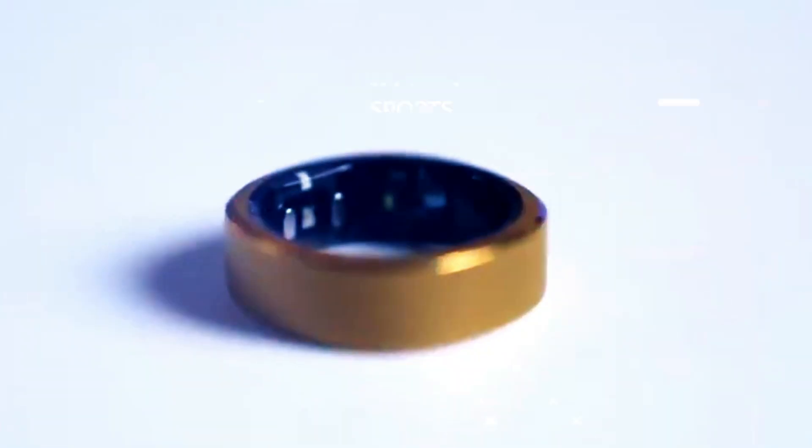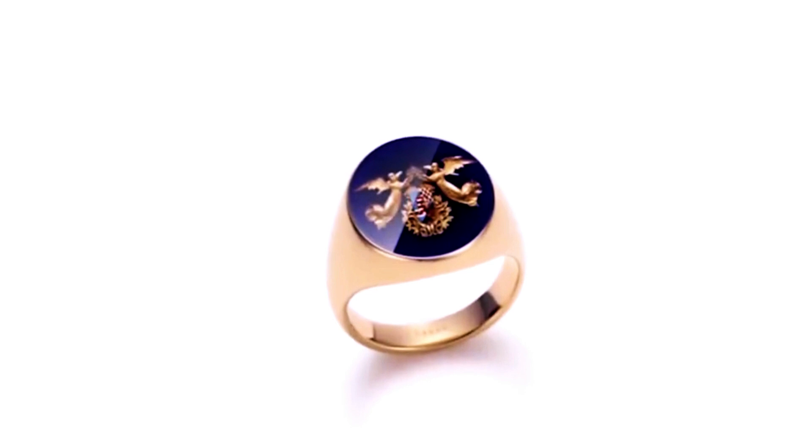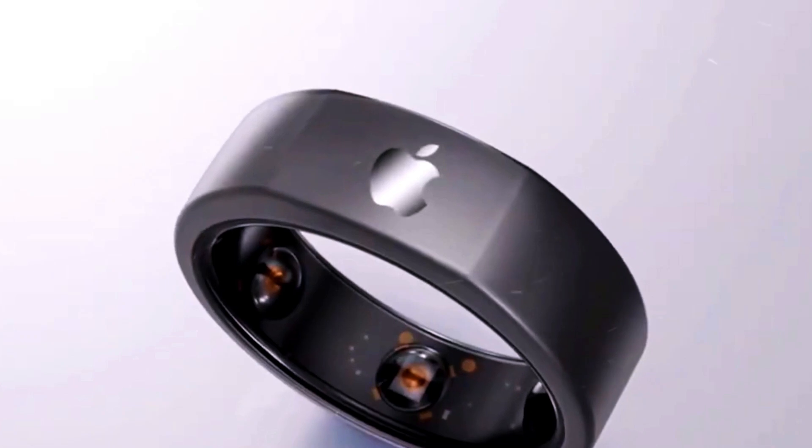Companies like Aura, Motive, and THIM have been at the forefront of this technology, creating smart rings that are both functional and fashionable. They've shown that these devices can be both stylish accessories and powerful tools for improving your daily life.